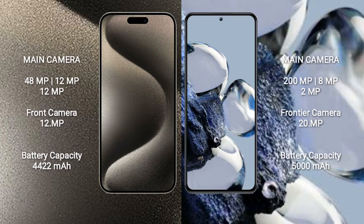iPhone 15 Pro Max has a rear triple camera setup: 48MP, 12MP, 12MP, and a 12MP front camera. Xiaomi 12T Pro has a rear triple camera setup: 200MP, 8MP, 8MP, 2MP, and a 20MP front camera.